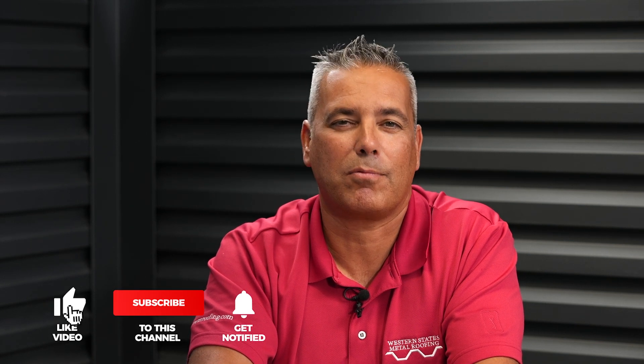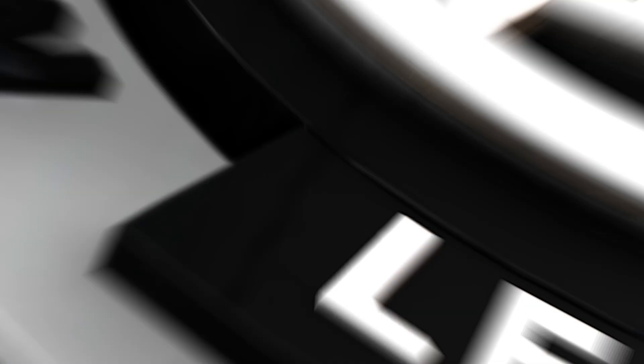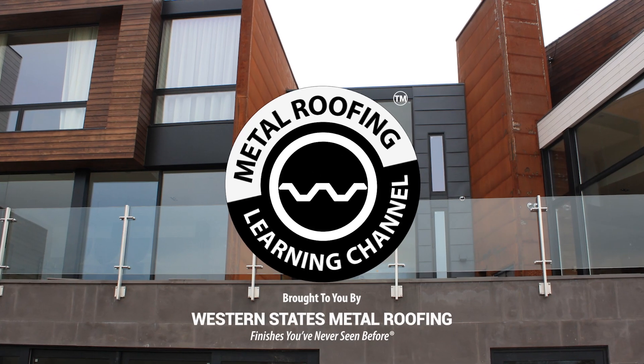We hope that you found this video helpful. Please support our channel by hitting the like button and subscribing as we release new videos weekly. Thank you very much. Want to learn more? Check out these videos.